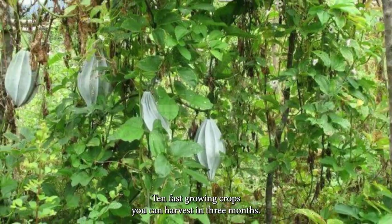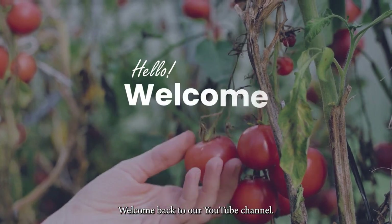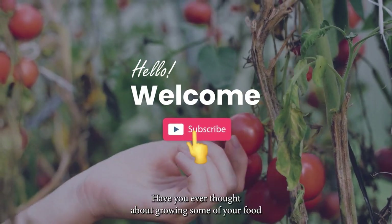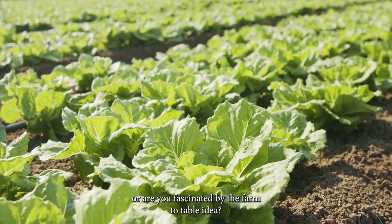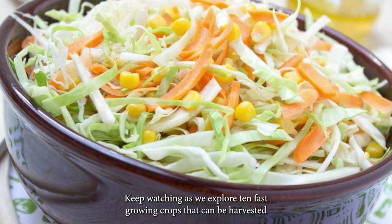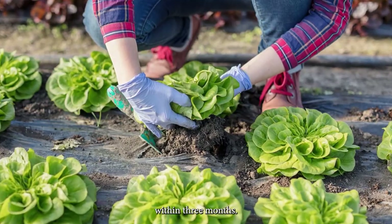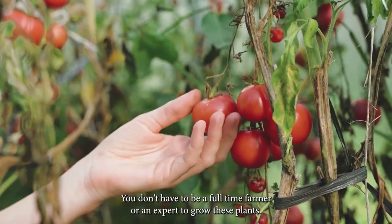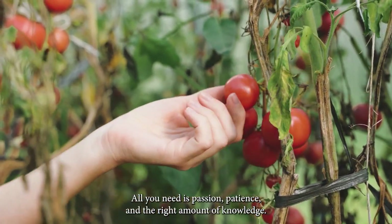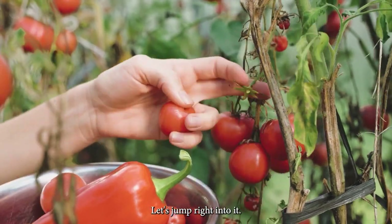Welcome back to our YouTube channel. Have you ever thought about growing some of your food, or are you fascinated by the farm-to-table idea? Keep watching as we explore 10 fast-growing crops that can be harvested within 3 months. You don't have to be a full-time farmer or an expert to grow these plants. All you need is passion, patience, and the right amount of knowledge. Let's jump right into it.